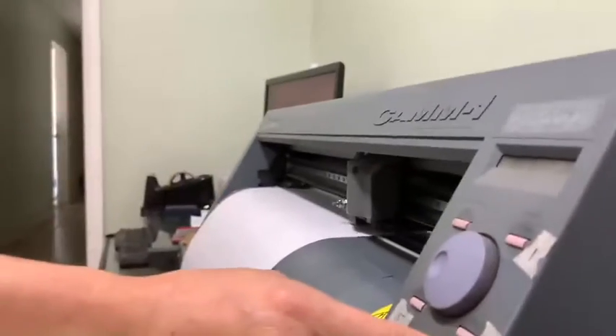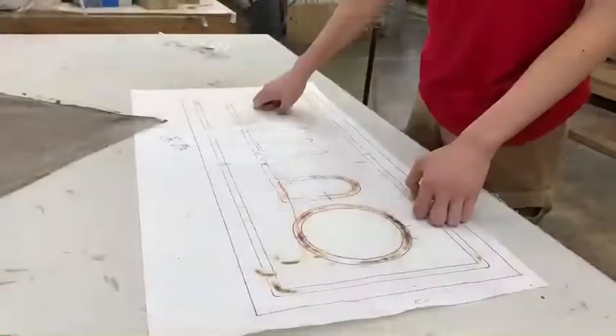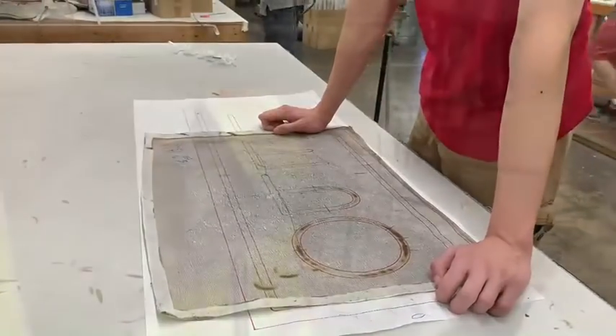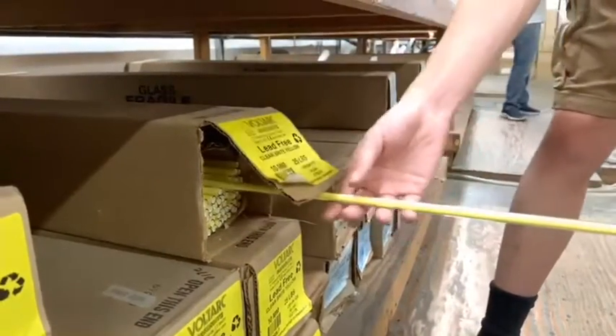The neon manufacturing process first begins with a design that is printed out onto a large sheet of paper. A heat-resistant bronze net is then laid over the paper to protect it from catching on fire. After that, a worker examines the design and selects the correct glass tubes based on the illustration.